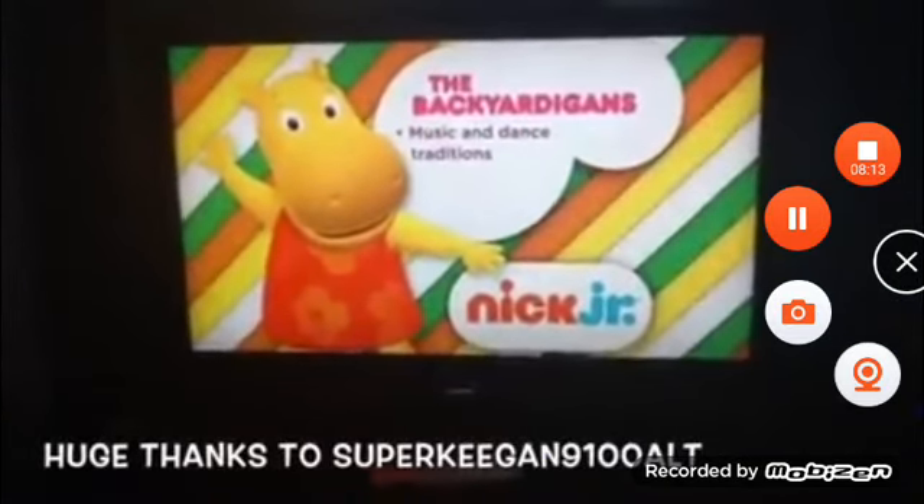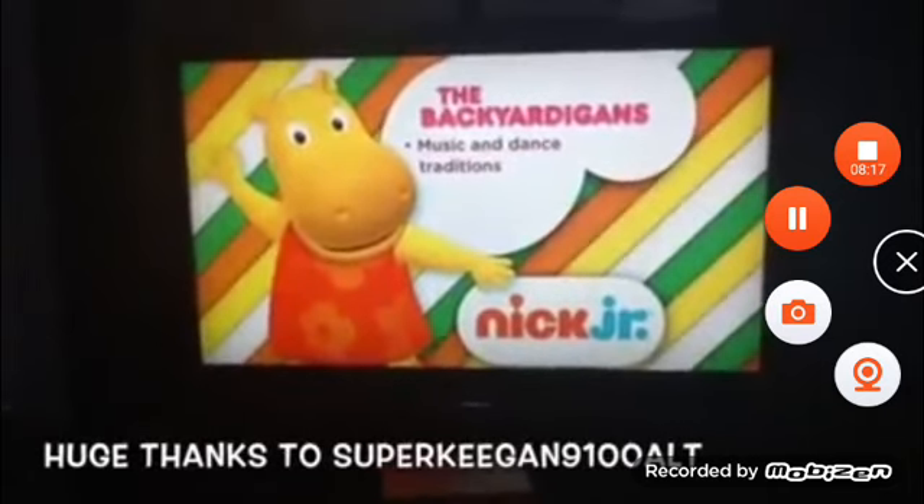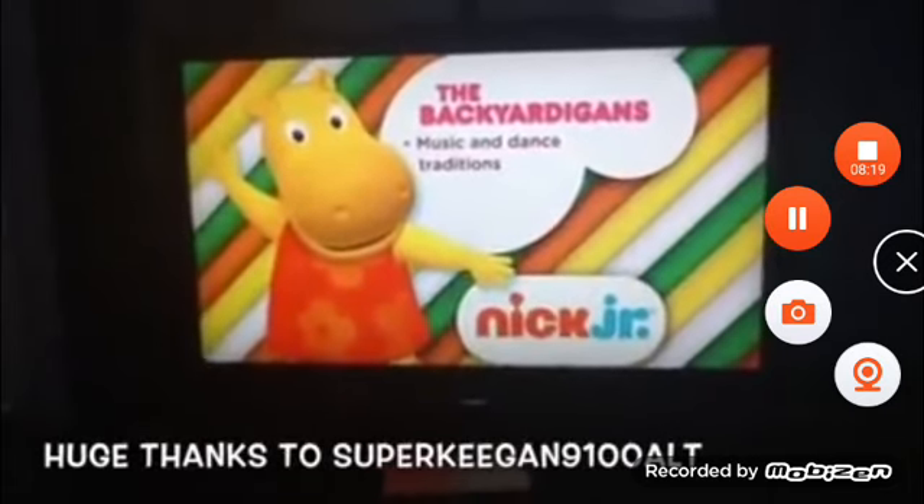Every adventure with the Backyardigans introduces kids to the richness of the world's music and dance traditions, while helping them master some major moves.